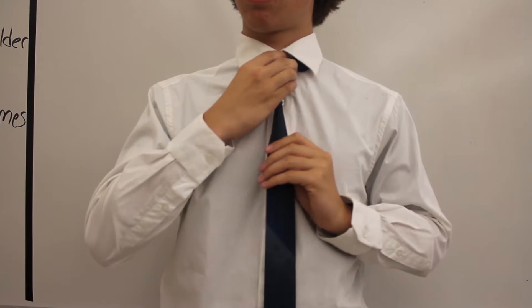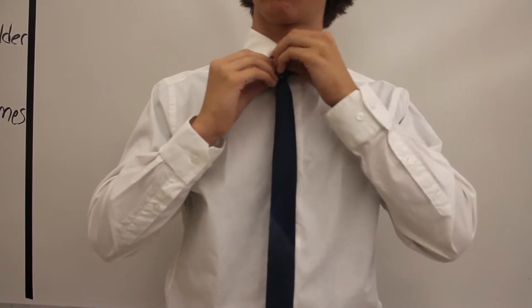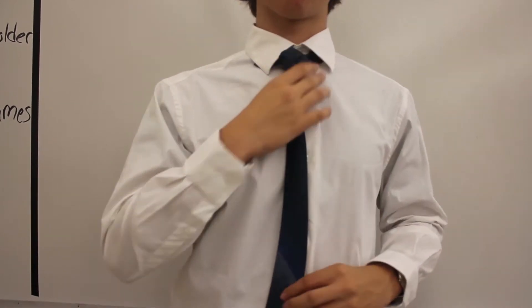Tighten and tuck the rest of the small end behind the neck loop on the left side. The last step is to show off your elegant and memorable tie. Look at you, a fashion icon.